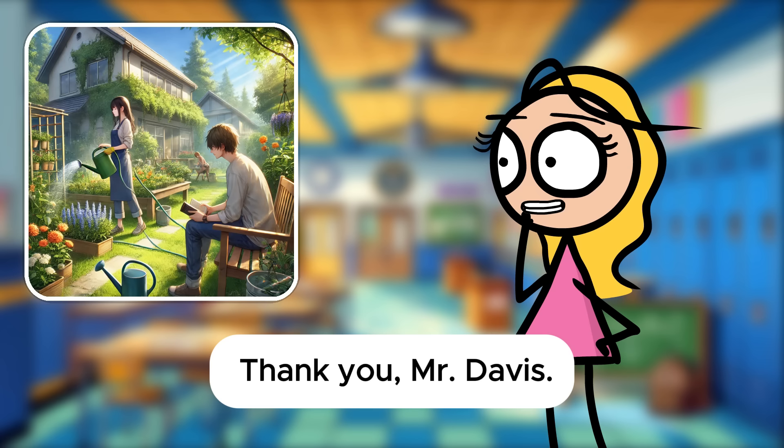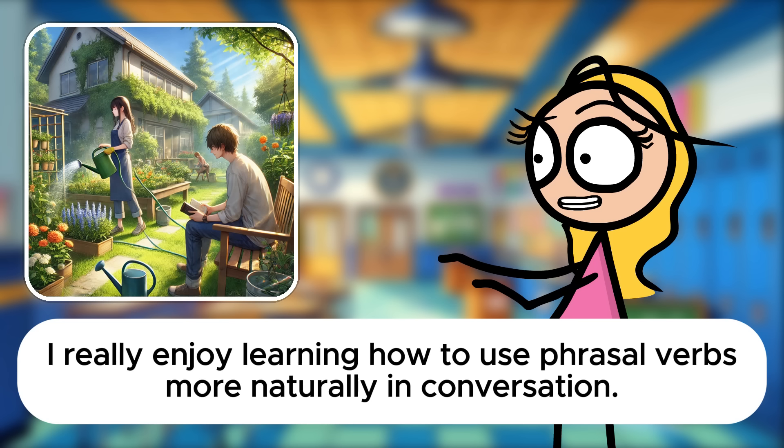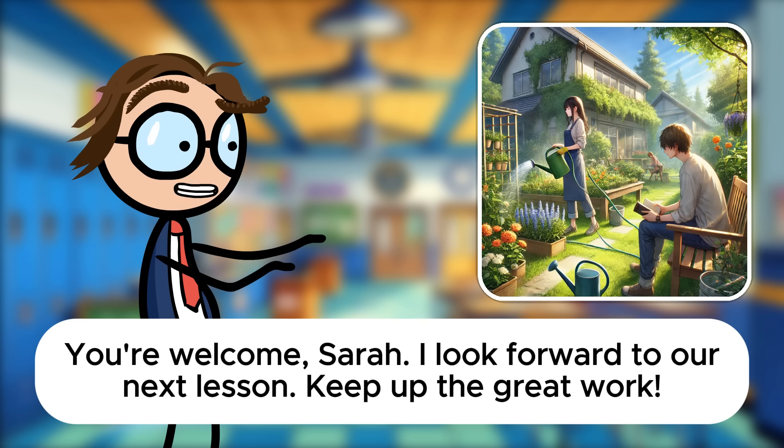That's a splendid summary, Sarah. Your understanding of phrasal verbs really brings these scenes to life. Keep practicing like this, and you'll master everyday English in no time. Thank you, Mr. Davis. I really enjoy learning how to use phrasal verbs more naturally in conversation. You're welcome, Sarah. I look forward to our next lesson. Keep up the great work.